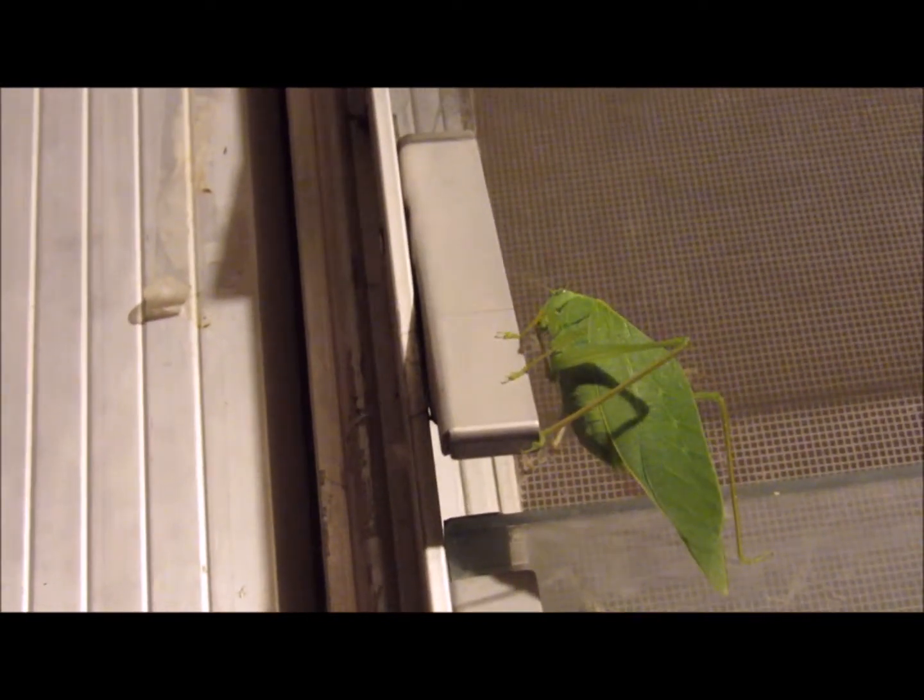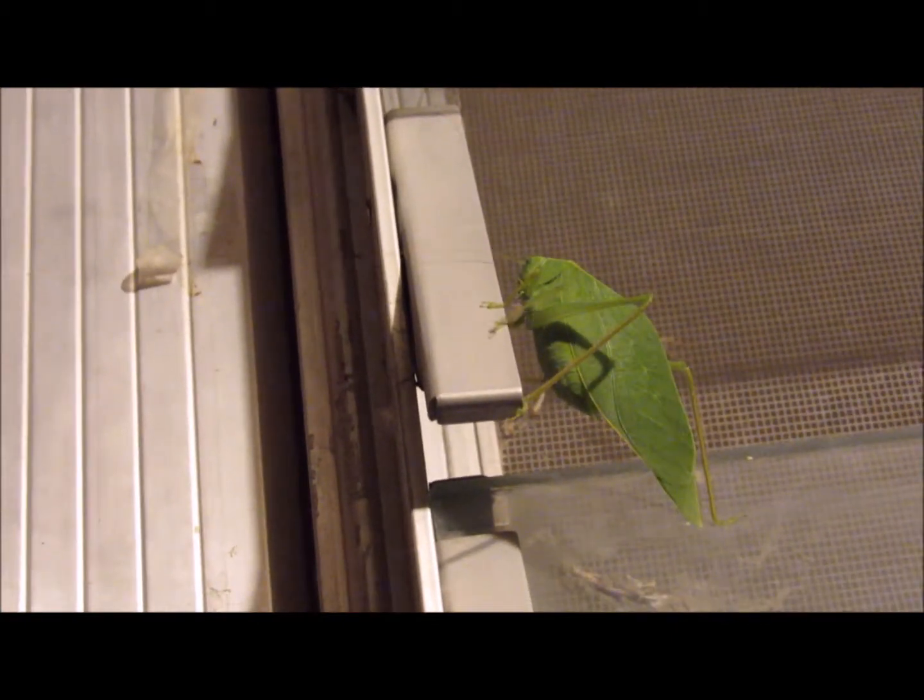The katydid spends most of its time in trees, where it is well camouflaged due to the color and texture of its body. It basically looks like a leaf.